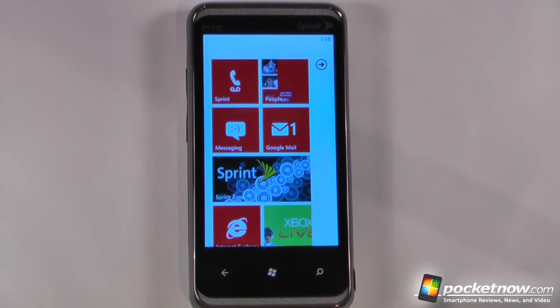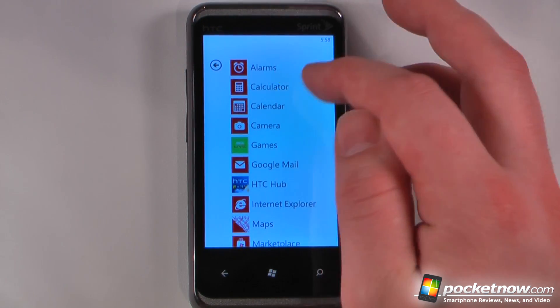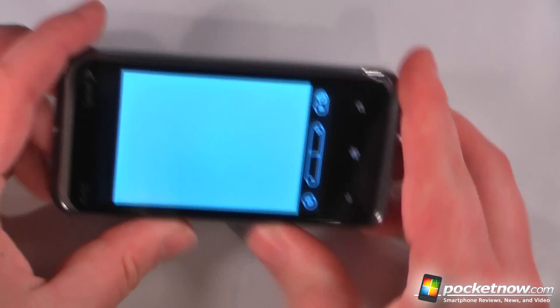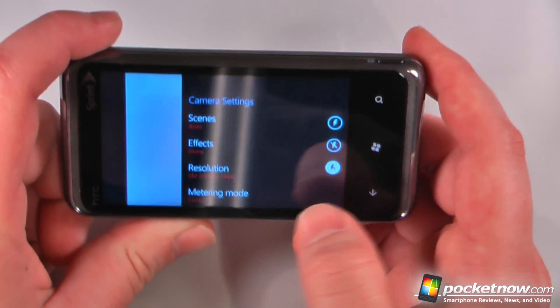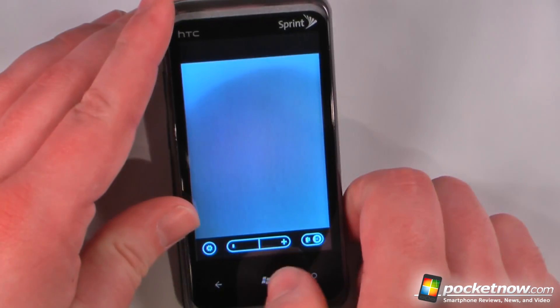Another nice thing about Windows Phone 7 is that each of the default apps is very cohesive from one device to another — the alarm, calculator, calendar — or you can download your own from the Marketplace. Going into the camera, we have the same software on every single device running Windows Phone 7. You can view settings and change flash mode and resolution.